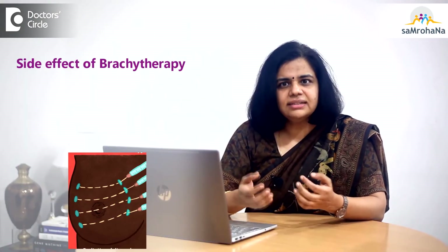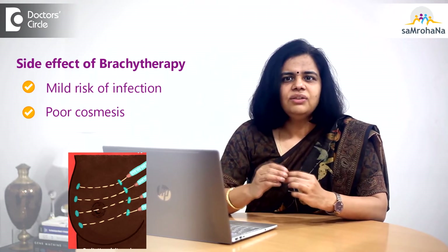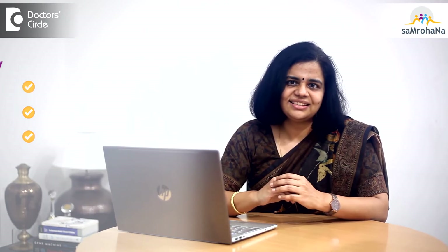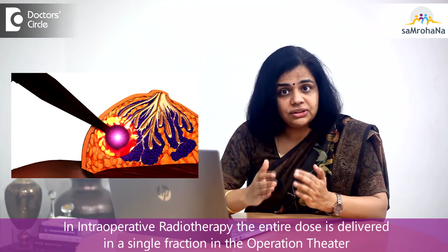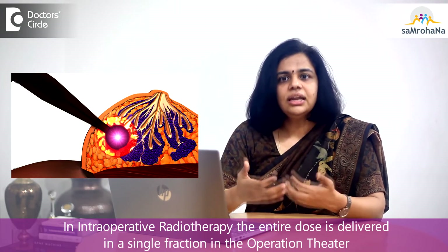A possible side effect of brachytherapy is a mild risk of infection and poor cosmesis, with a small possibility of scarring due to multiple catheters. In intraoperative radiation therapy, the entire dose is delivered in a single fraction in the operation theatre just after the surgeon removes the tumor, using a portable radiation-generating device — thus concluding the surgery and radiation in just one day.